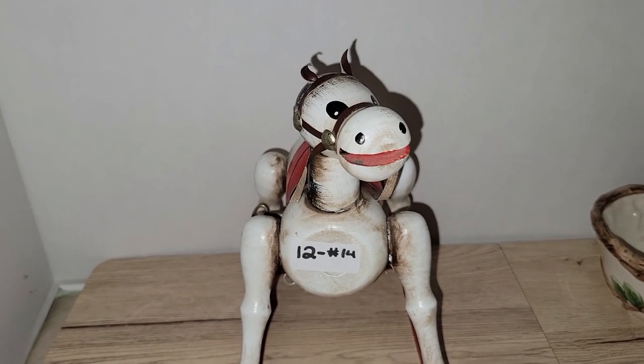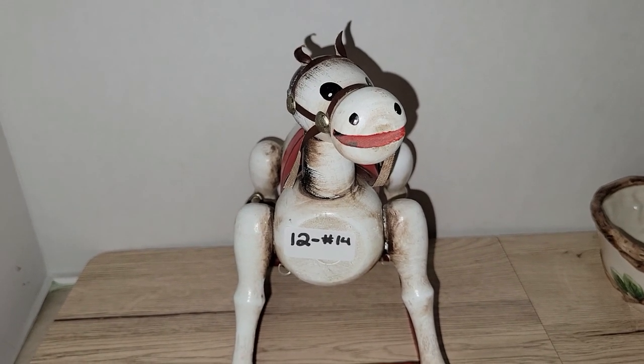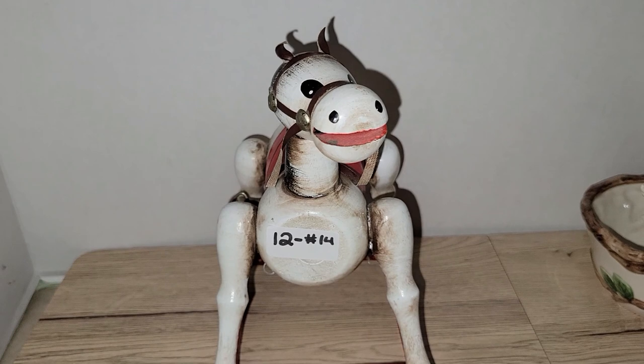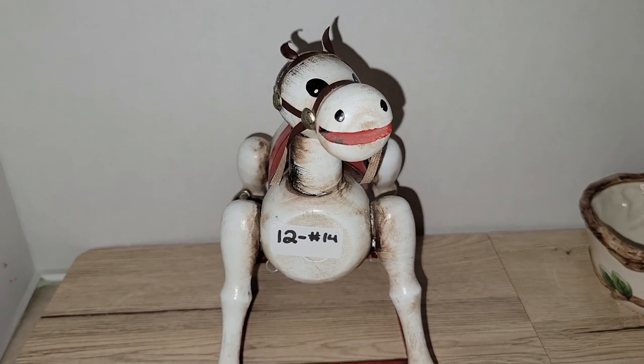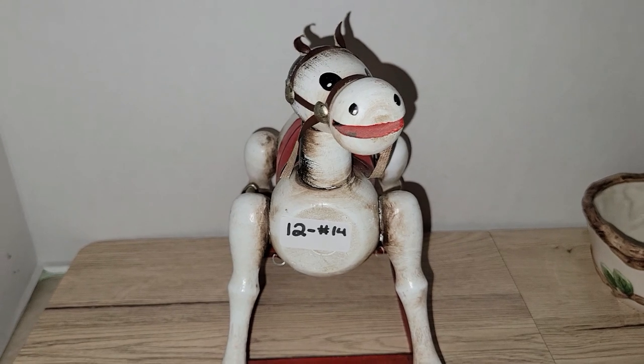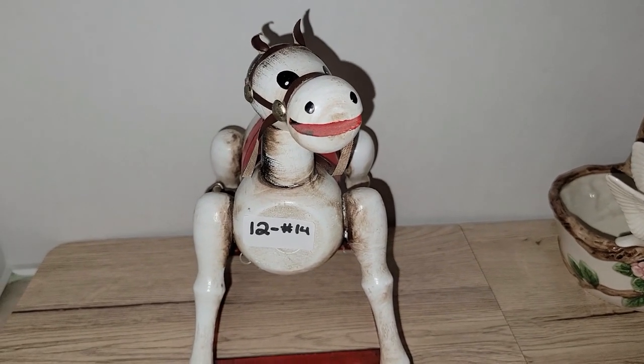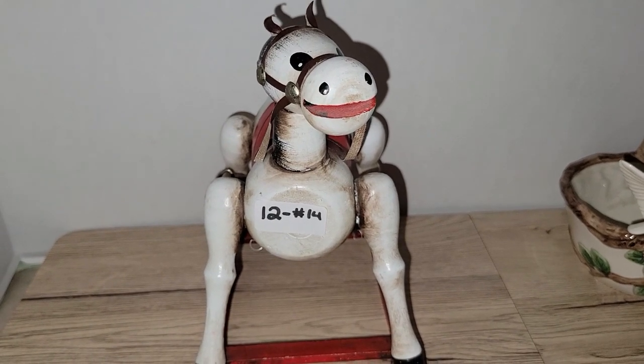And that'll do it for this drop sale! If you're interested in anything, please make sure you put in the number, and if there was a choice item also put in the letter with the number. I will see you all in my next video — thank you so much for tuning in and making purchases, I appreciate it.